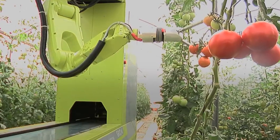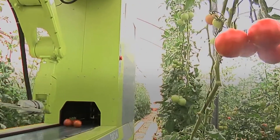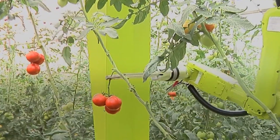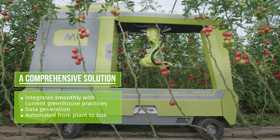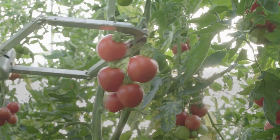Then it uses one of its arms to cut the tomatoes off and put them on a conveyor belt that dumps them into containers on the robot. The whole process only takes about 16 seconds. When the robot is done with one row, it stops, takes off its trailer, and sends it to storage. It's all about making tomato harvesting super quick and easy.